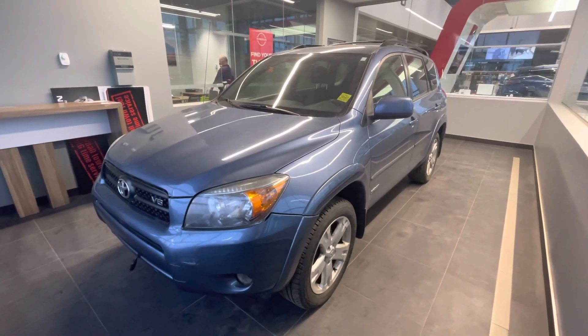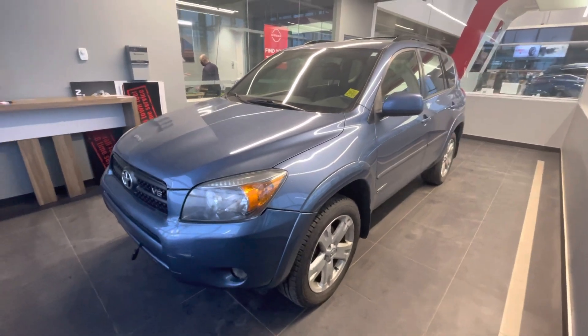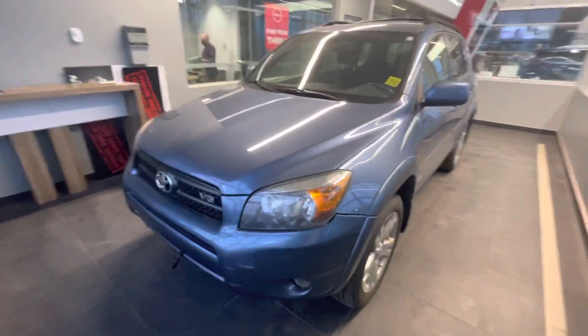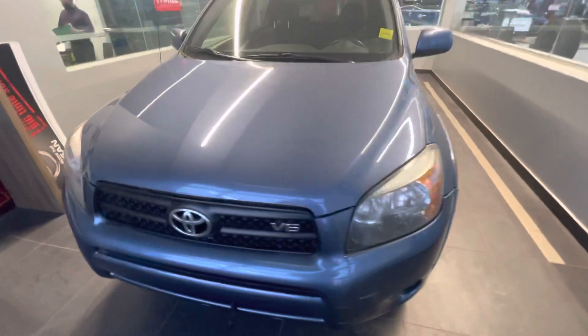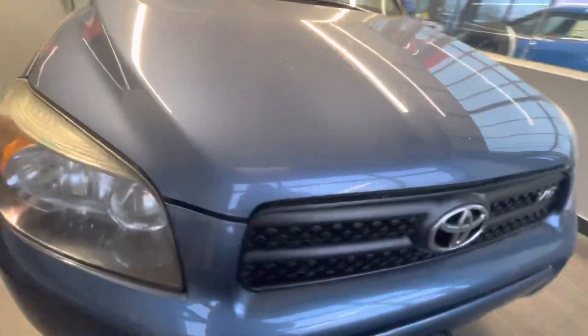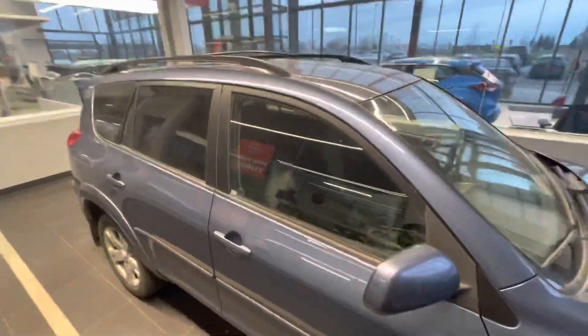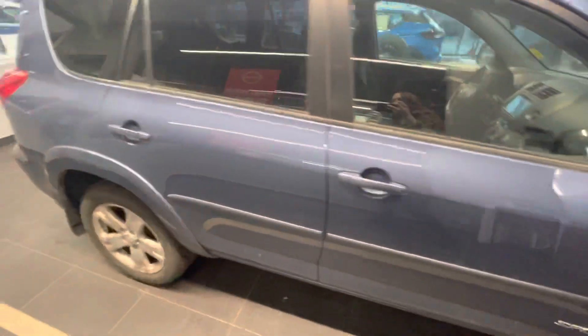Good afternoon and thank you so much for taking interest in the 2007 Toyota RAV4 Sport that we have available here at our dealership. As you can see, we've got a beautiful blue finish on this. Now it is a V6, so a good amount of power on this vehicle. You do also have your block heater pre-installed. Moving along the side, you'll see that you do have crossbars installed on here, so it's ready for some adventures.